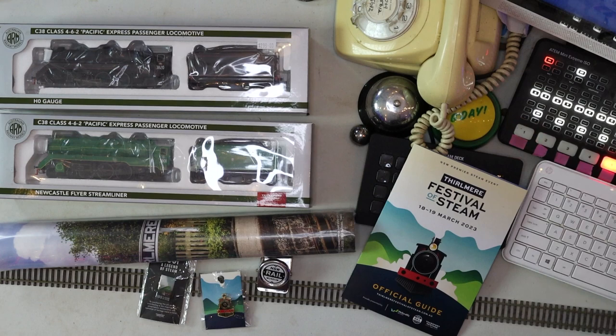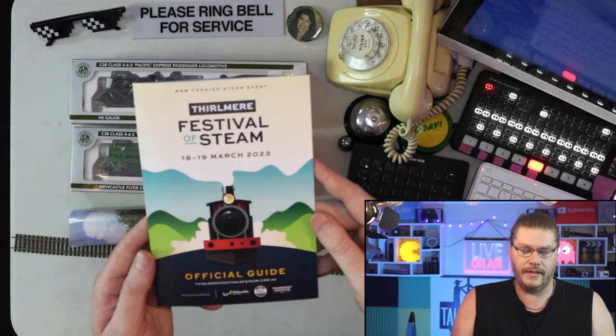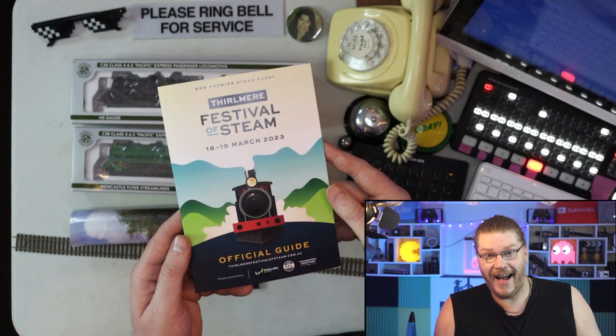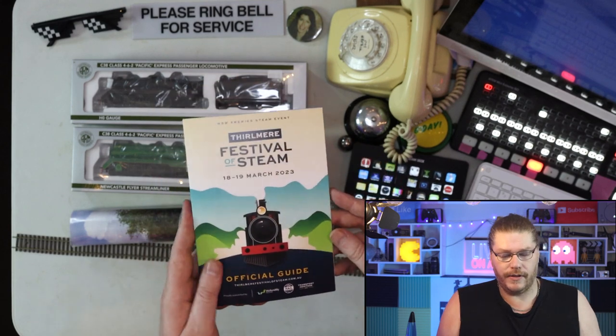Here are some of the souvenirs I ended up getting from this pretty cool place. If you have not gone — Thirlmere is a town in the UK; I've been there. And it's also a town in New South Wales, Australia — I've been there as well. I used to kind of partially live there on and off.